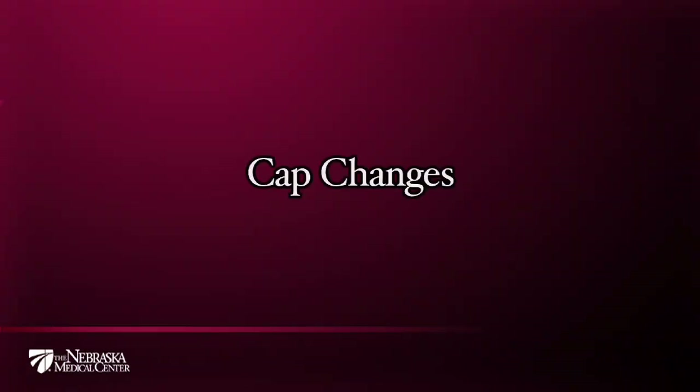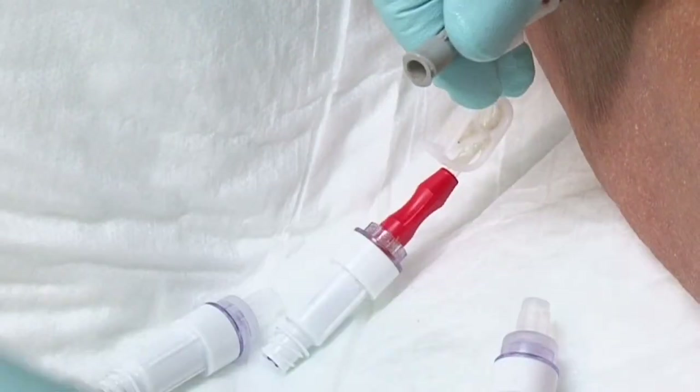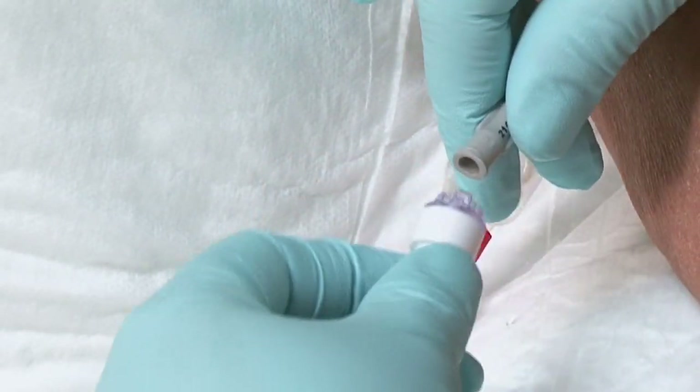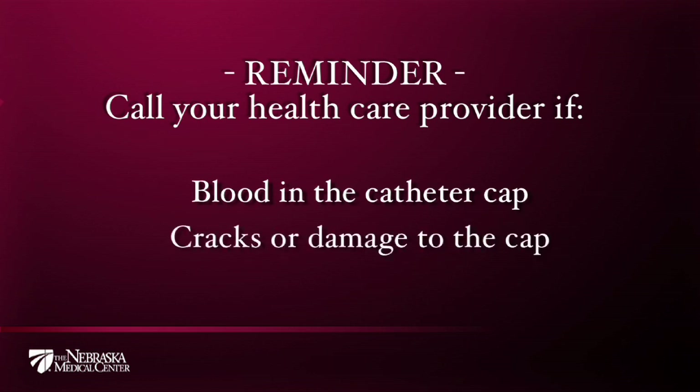As explained earlier, the access cap connected to the end of each catheter lumen is usually changed every three to four days, typically at the same time the dressing is changed. Remember, if you notice blood in the catheter cap or cracks in or damage to the surface of the cap, be sure to inform your health care provider so that the damaged or soiled caps are changed as soon as possible to help prevent complications.